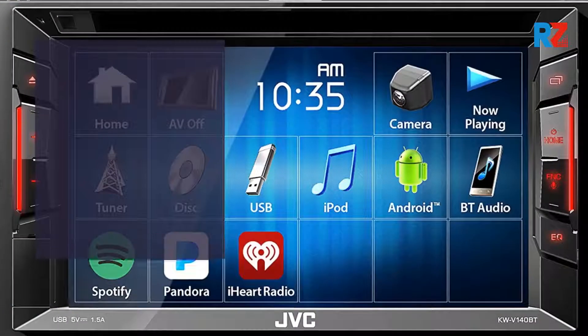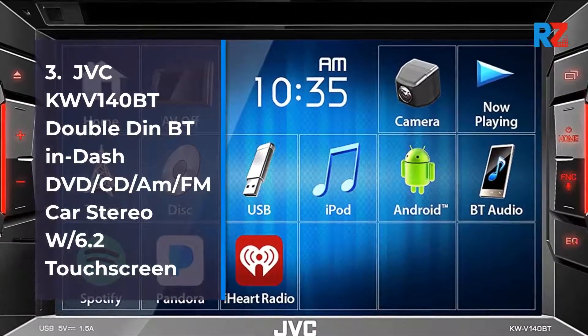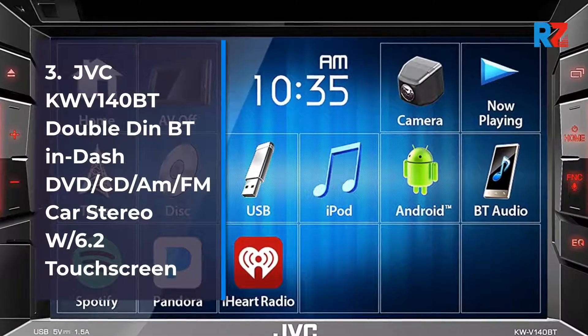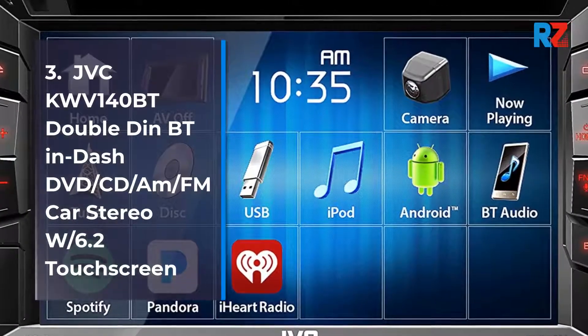3. JVC KW-V140BT Double-Din Bluetooth in-dash DVD/CD/AM/FM car stereo with 6.2-inch touchscreen.